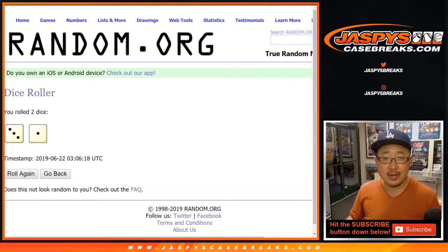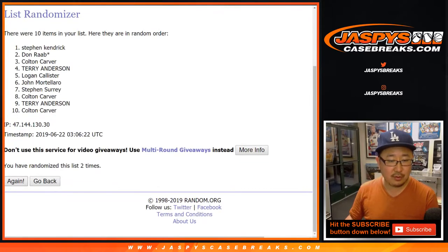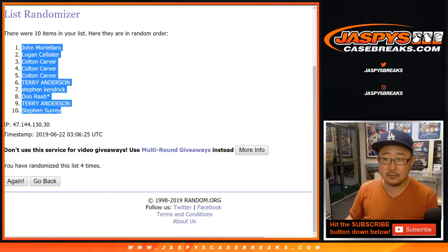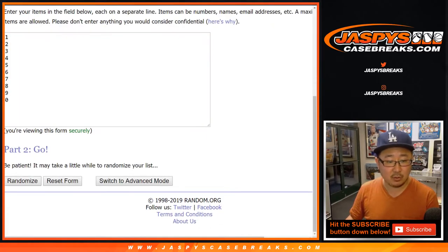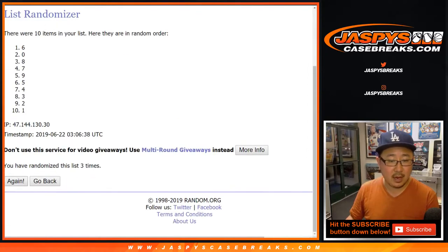Let's randomize each list. Three and a one, four times: one, two, three, and a one — four times. We got John down to Steven. Three and a one, four times for the numbers: one, two, three, and a one — four times. Five down to nine.